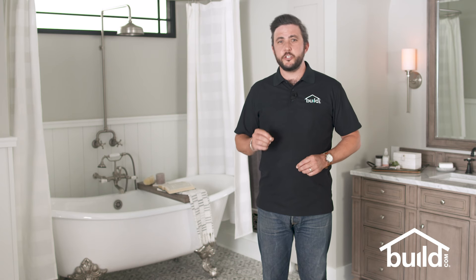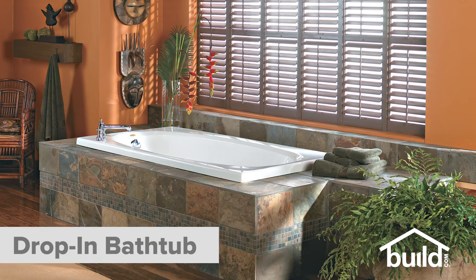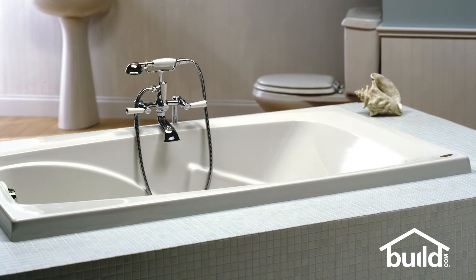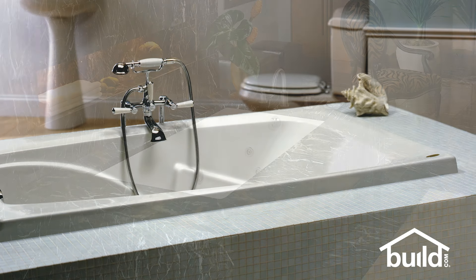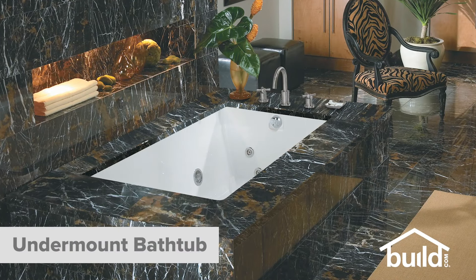Next, let's take a look at two types of tubs that are built into surrounds. The first is the drop-in tub. Just like the drop-in sink, this type of tub is set into an opening with a surround, with the lip of the tub sitting above the surface of the deck. Undermount tubs are also installed in a surround, but the lip of the tub is below the surface of the deck.